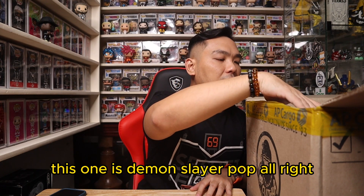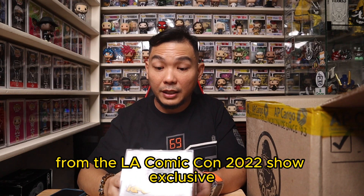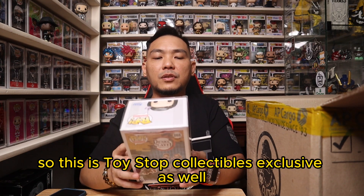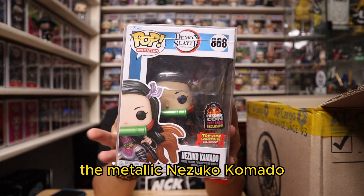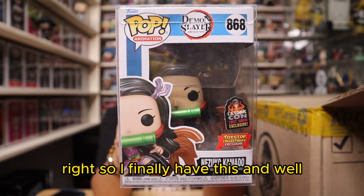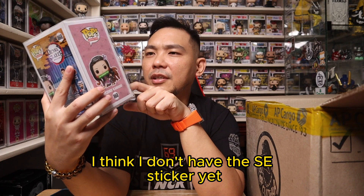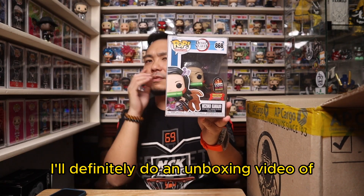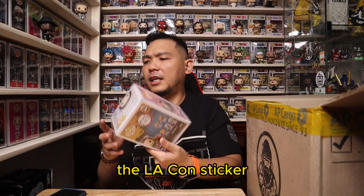Here's a special one. This one is a Demon Slayer Pop from the LA Comic Con 2022 show exclusive. This is also a Toy Stop Collectibles exclusive. And I finally have Nezuko Kamado — the metallic Nezuko Kamado from the LA Con 2022 convention. I don't have the SE sticker version to open yet, so once I do I'll definitely do an unboxing video of my Demon Slayer Pops. For the second pop we got Nezuko Kamado with the LA Con sticker.